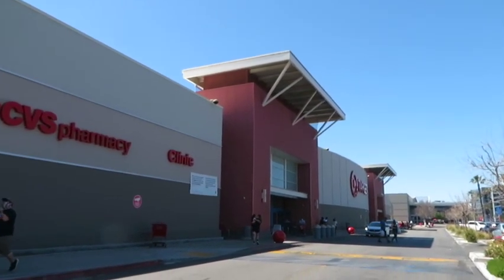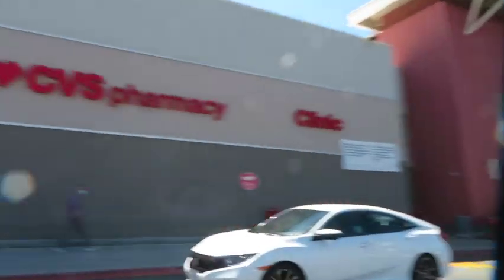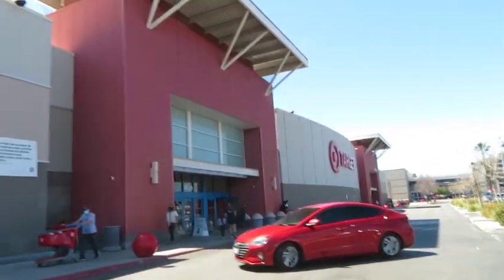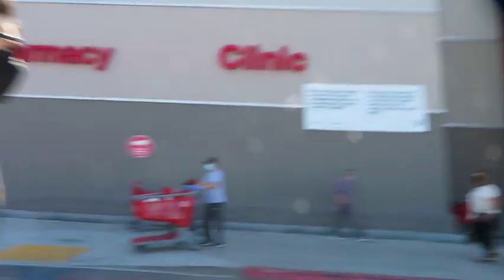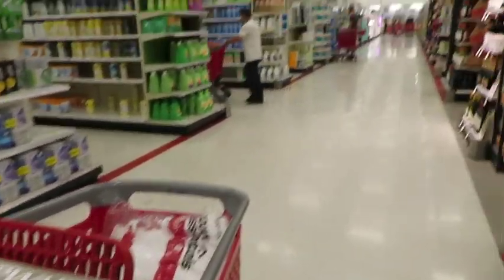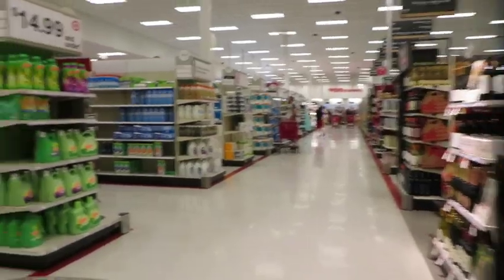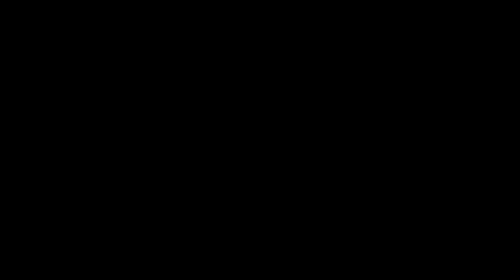We've made it to the mothership — Target. Hopefully we'll have some better luck because we are losing hope and losing energy. It's been a long day, and we were hoping to buy a lot of furniture but that doesn't seem like it's going to happen right now. We got a few things so far — Target has been a lot better, way less chaotic, so we're good there.